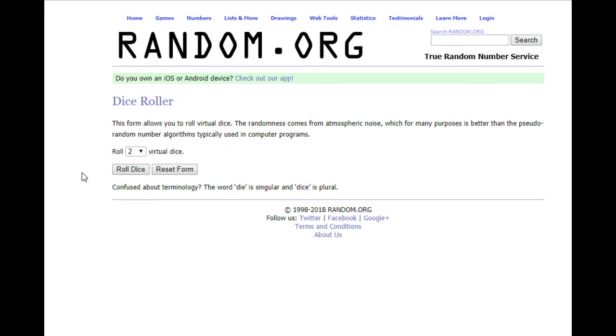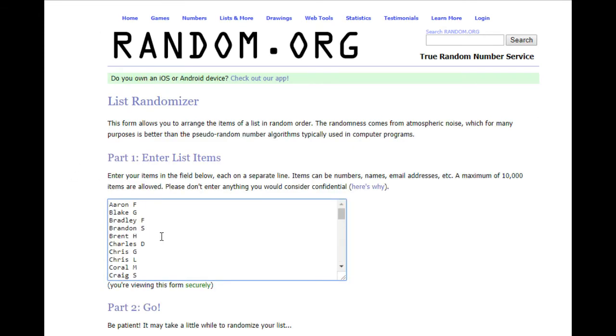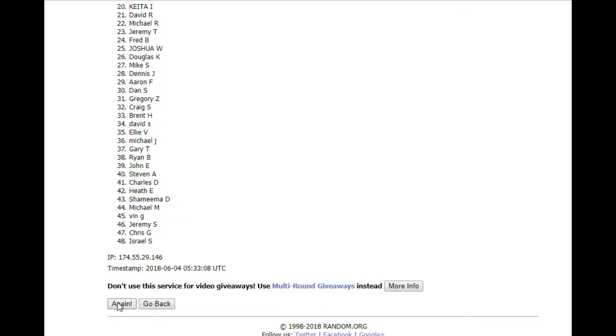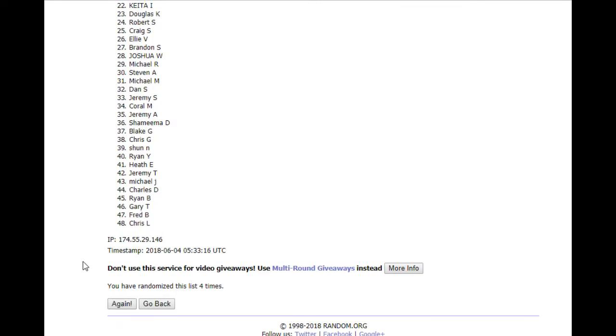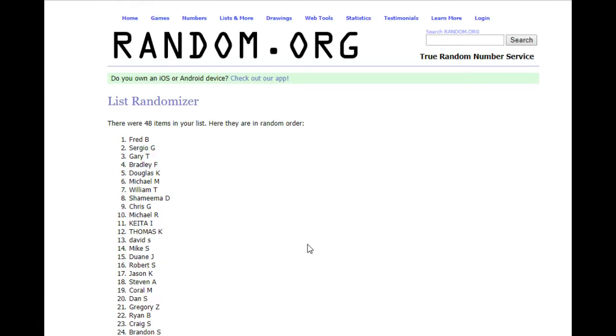First, for our $25 Vet giveaway, we've got an 8. We've got Aaron F. all the way down to William T. So let's do it 8 times: 1, 2, 3, 4, 5, 6, 7, and 8. Fred B. — Fred B. is going to get our $25.